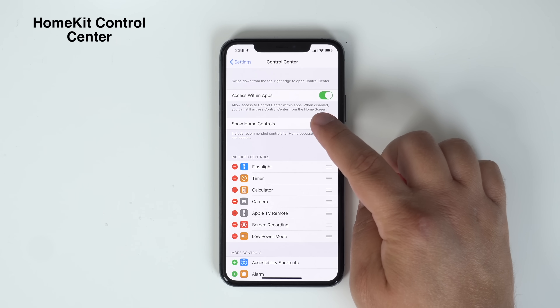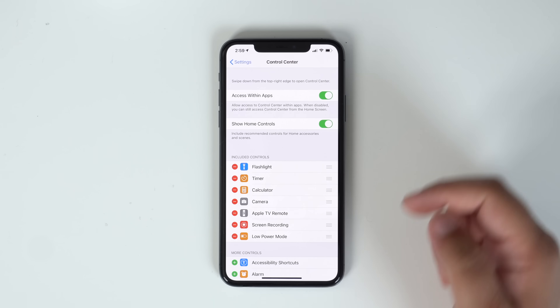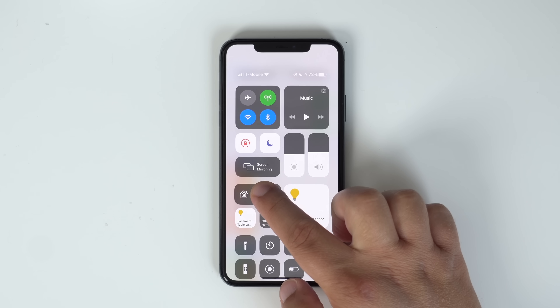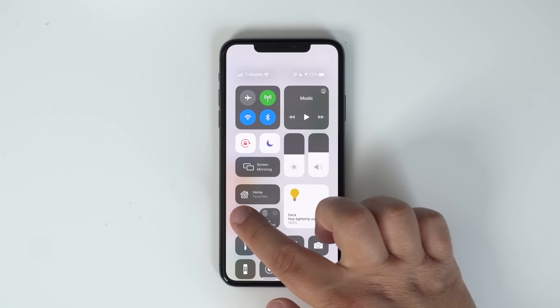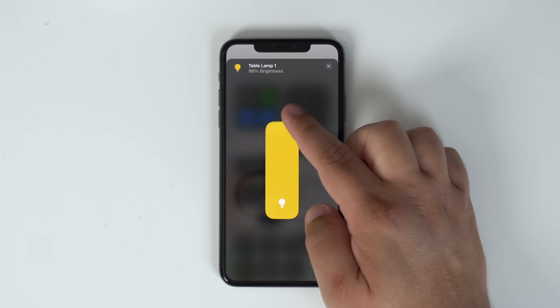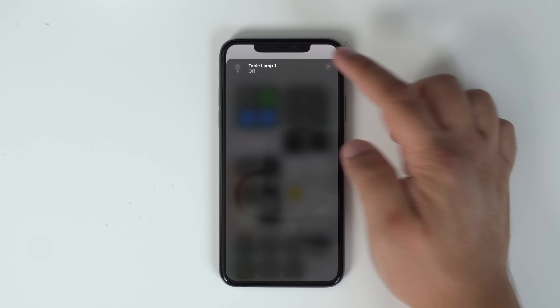Control Center now offers users the ability to control HomeKit devices right from Control Center. Head to Settings, Control Center, and toggle on 'Show Home Controls.' You'll now have access to your HomeKit favorites — long pressing on them brings up a bunch of your favorite HomeKit toggles, like lights scattered throughout your home or your HomePod, giving you easier access to those HomeKit functions right from Control Center.